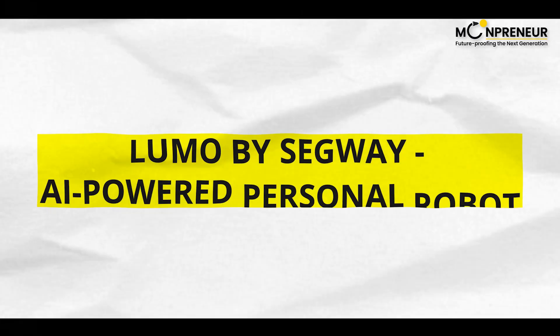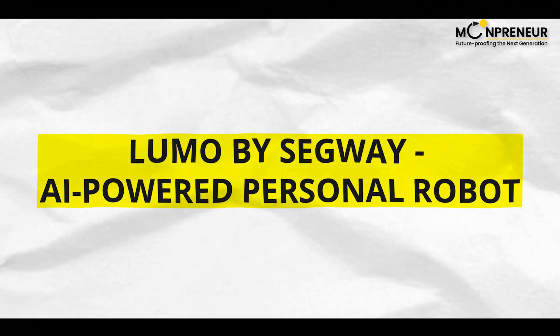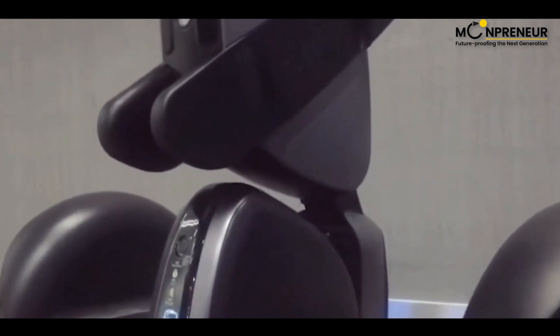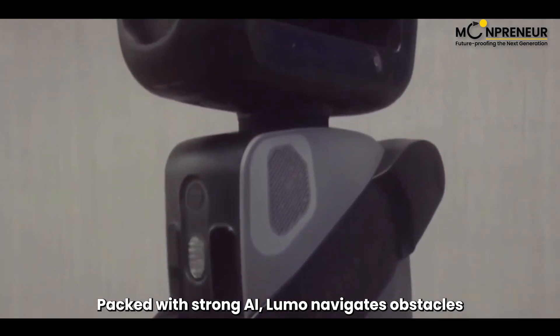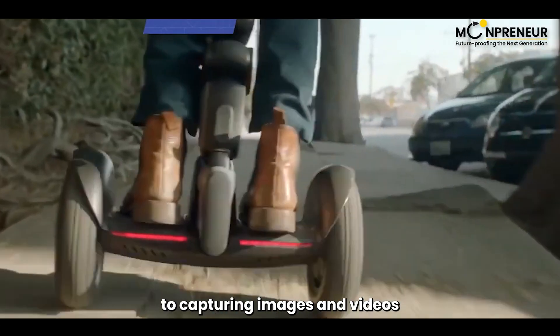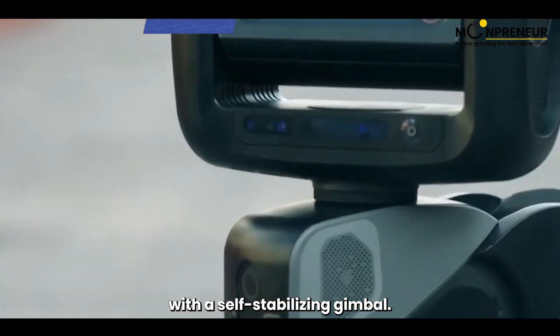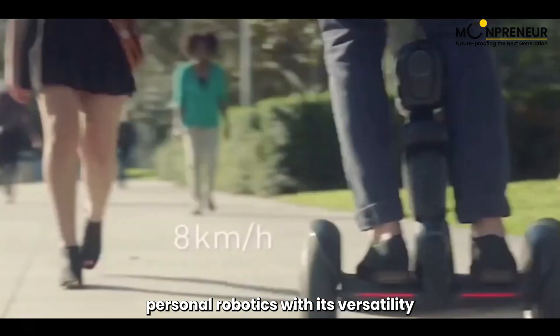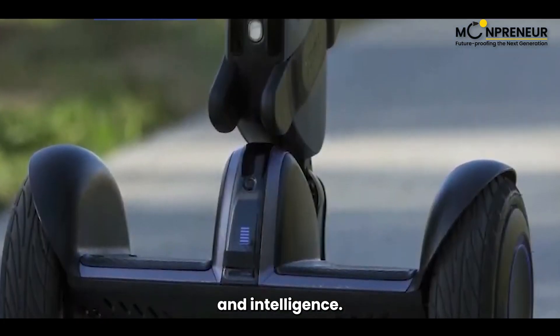Entering the fifth spot is LUMO, the AI-powered personal robot from Segway. Packed with strong AI, LUMO navigates obstacles with ease and offers a range of features, from riding smoothly on any terrain to capturing images and videos with a self-stabilizing gimbal. Discover how LUMO is redefining personal robotics with its versatility and intelligence.